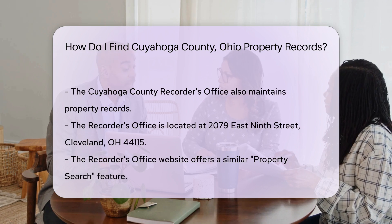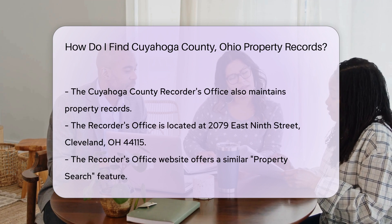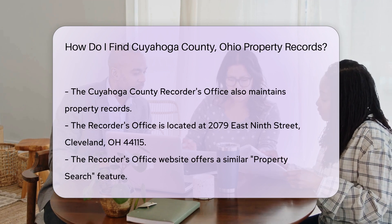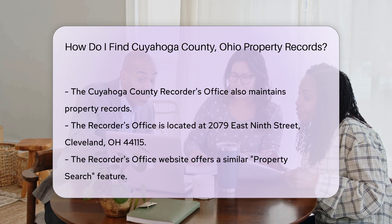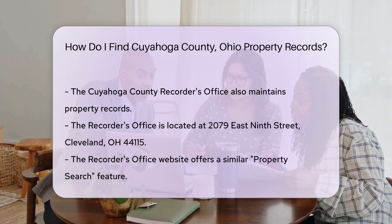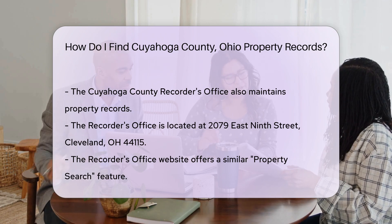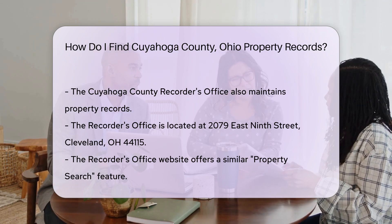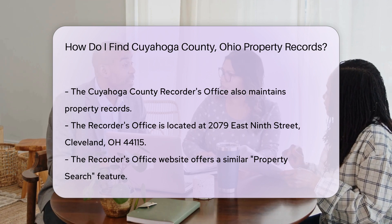In addition to the Fiscal Office, the Cuyahoga County Recorder's Office also maintains property records. You can visit their office at 2079 East 9th Street, Cleveland, OH 44115, or search their records online. The Recorder's Office website also offers a property search feature where you can search by owner name, parcel number, or property address.